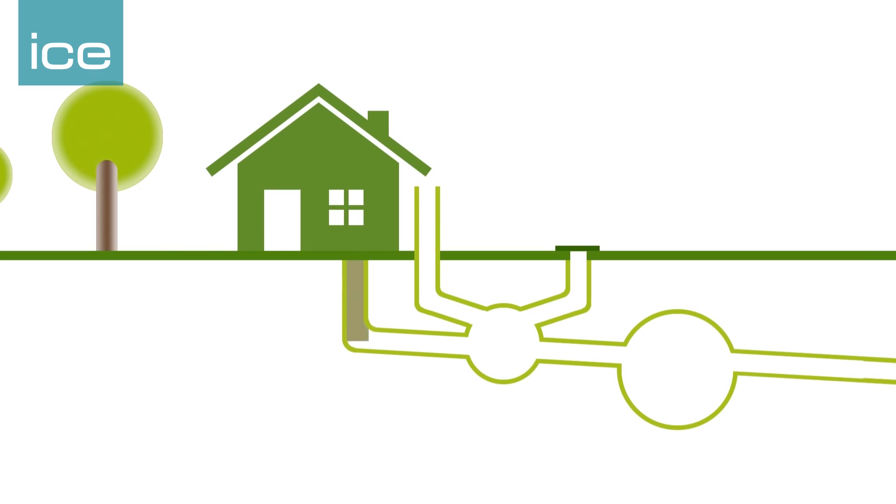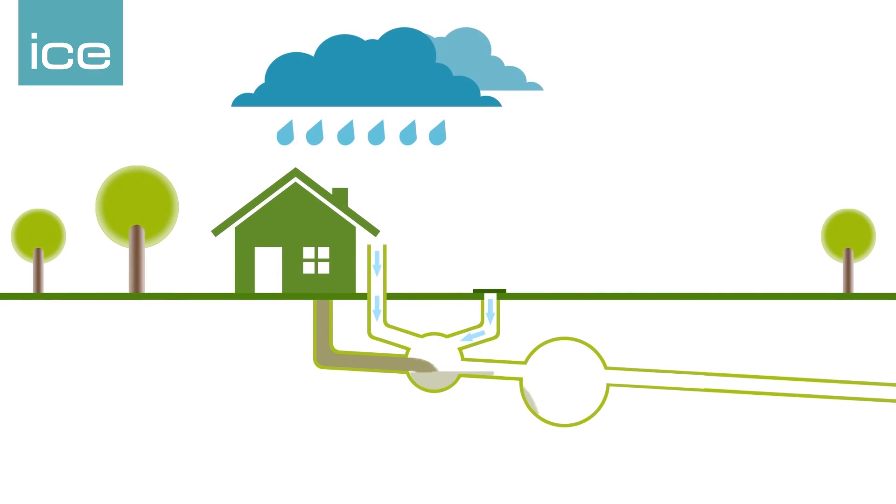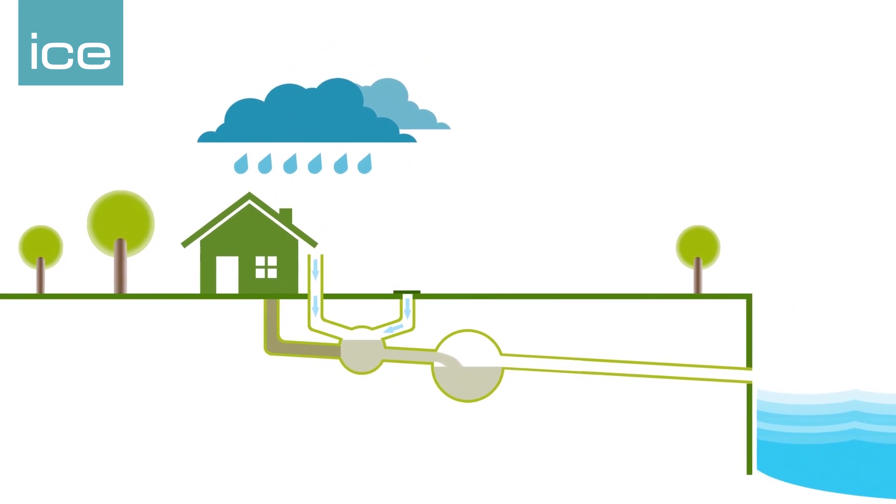Now there's nine million people living in London and the sewage system, although it's in very good condition in terms of durability, it's reached its capacity. It's a combined sewer system, which means when it rains, the water from rainfall runoff in large parts of the city goes into the same pipes as the sewage does.